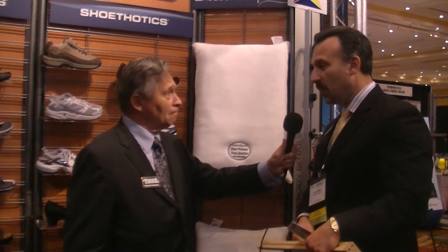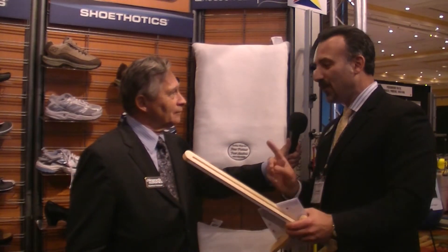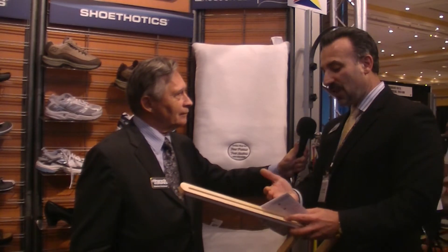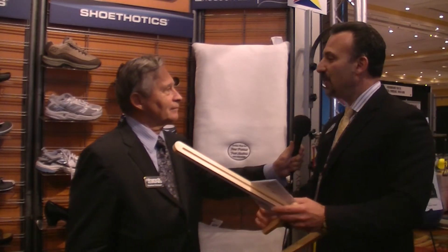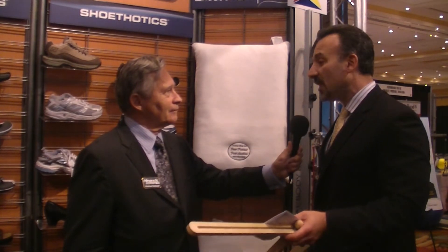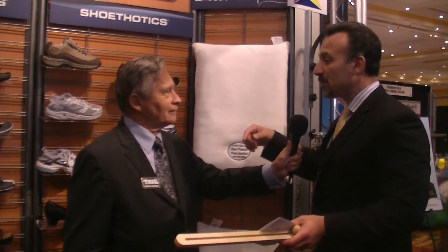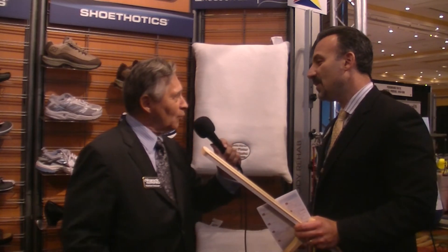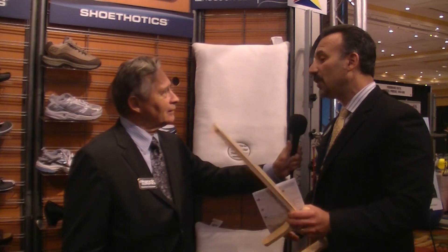The doctor can have his CA read off and do the measurements himself and send it in. We also have a great 1-800 customer service line where they can call and be walked through doing the measurements. The website is www.footlevelers.com.